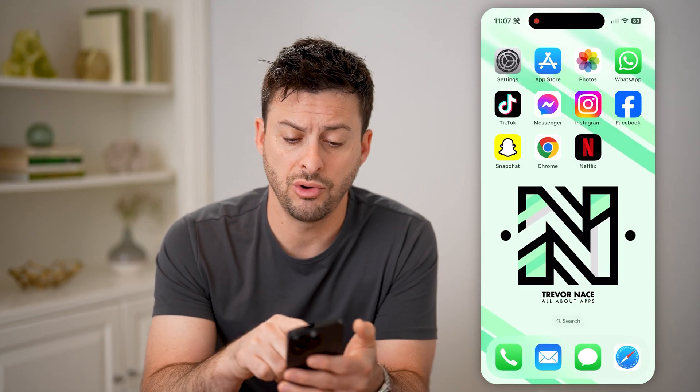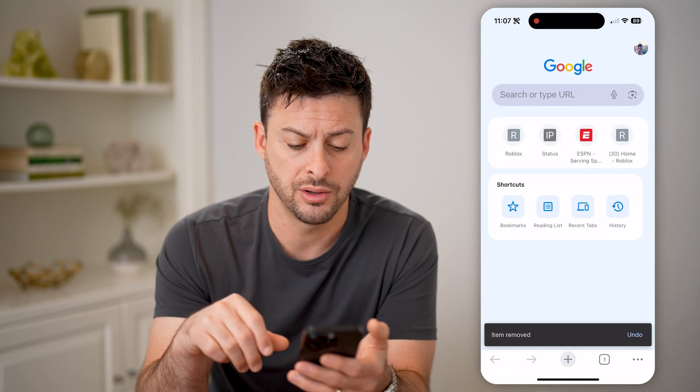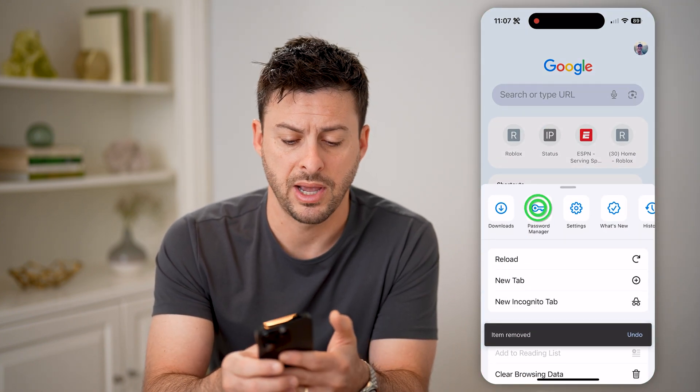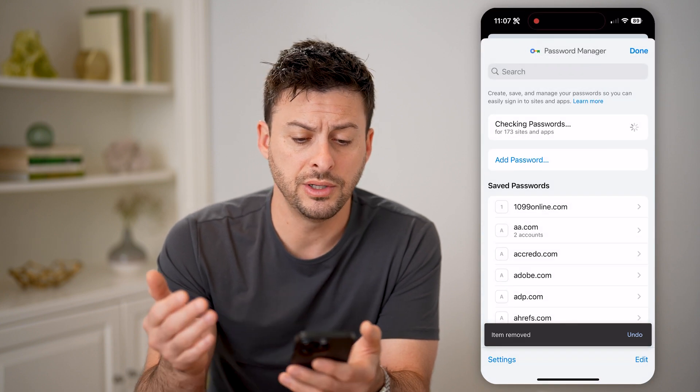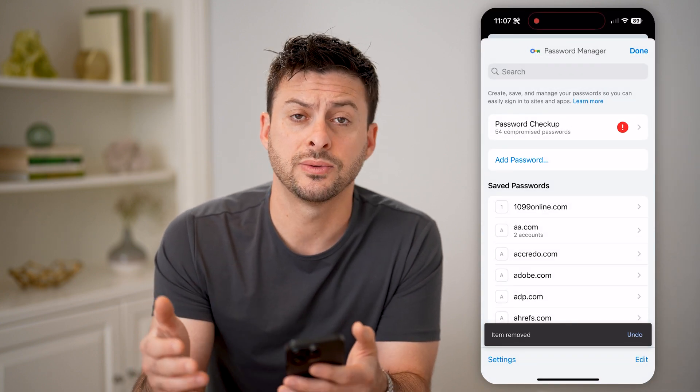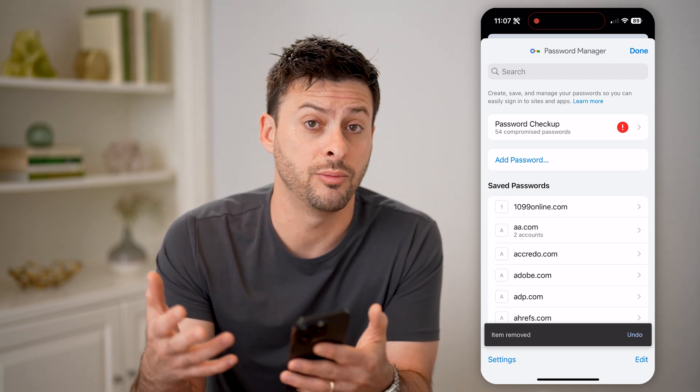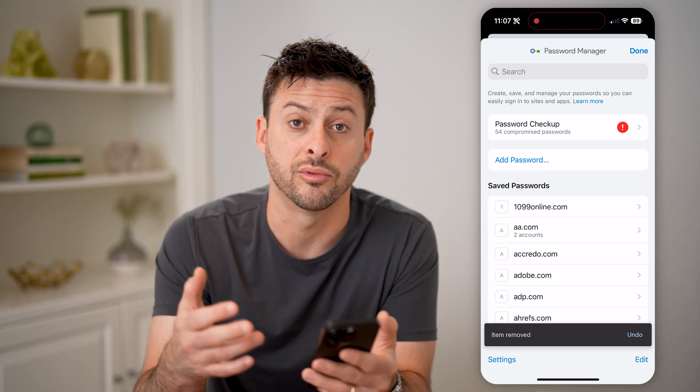You can also open up Google Chrome, tap on the three dots at the bottom right, and then go to Password Manager. From here, all you need to do is find your Netflix password, and you can copy it without having to go through the process of resetting it.